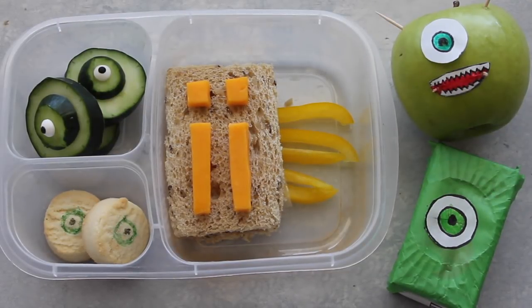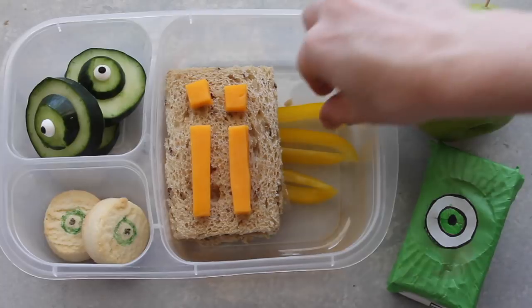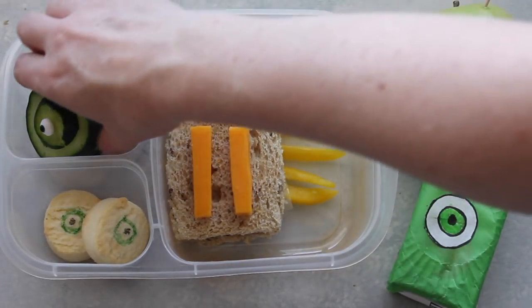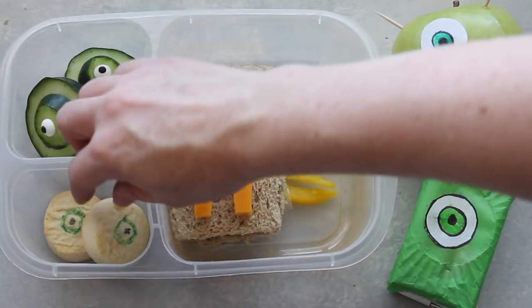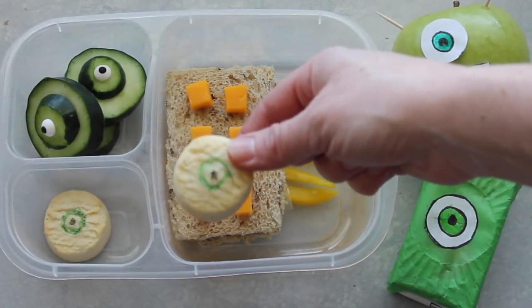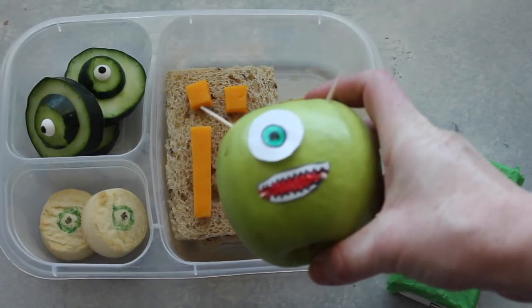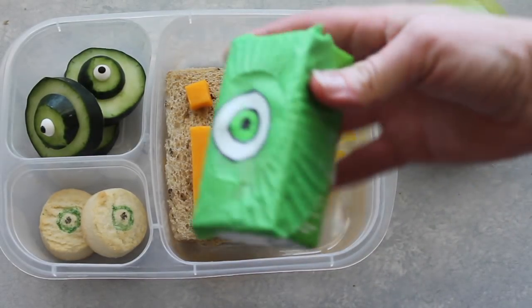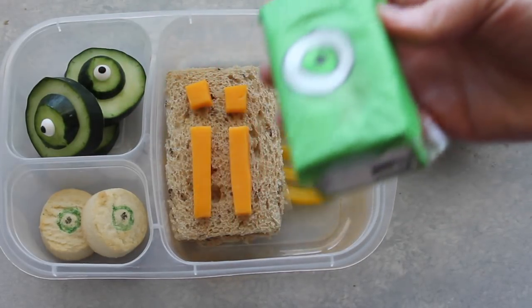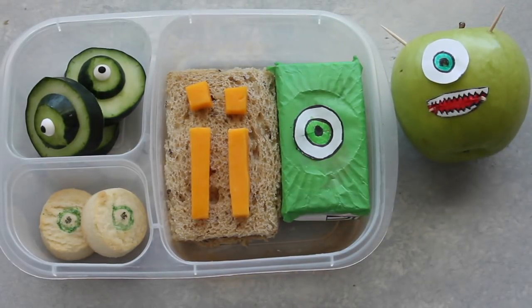The last one is my Monsters Inc. lunch, which also works for St. Patrick's Day. I took a peanut butter and jam sandwich and put some little cheese on it so it looks like a door. These are yellow peppers that look like little monsters coming out the door. I did two cucumbers on top of each other with a scary eyeball sprinkle on top. I found little cookies at the store and used edible markers to draw scary eyes on them. I also put my ten-year-old to work to design a little face for a green apple — toothpicks for the horns and the rest she colored and stuck on with more toothpicks. For the drink, I used a green cupcake wrapper taped on and made an eyeball out of paper to make it part of my Monsters Inc. lunch.